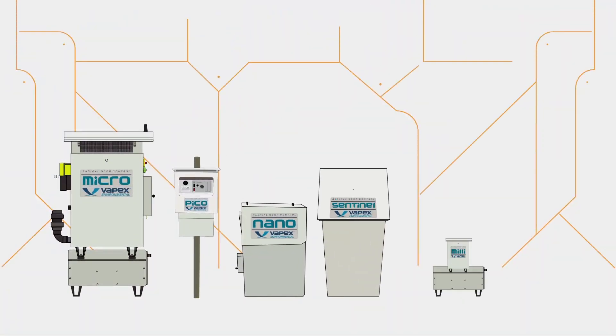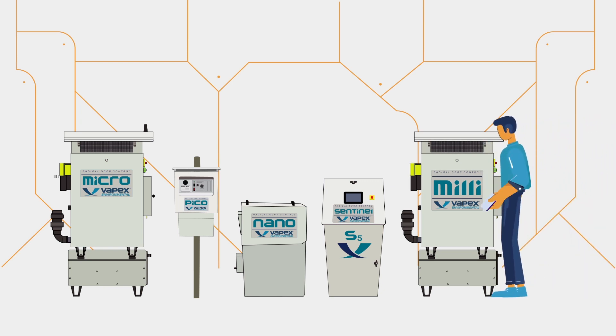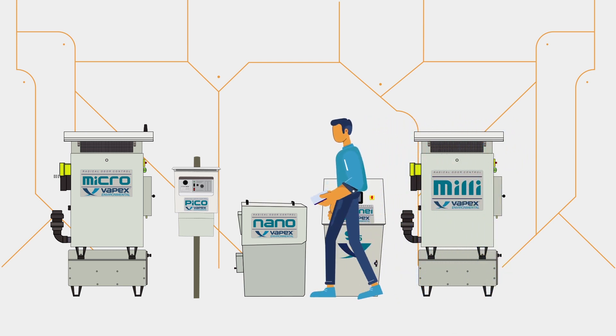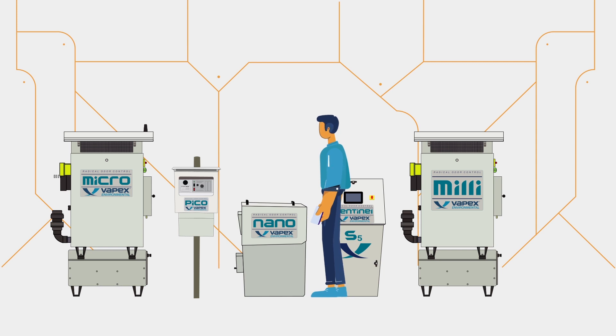The Vapex Odor Control System treats offensive odors in situ, has a small footprint, requires minimal water and electricity, and is extremely quiet, making it the radical solution for any municipality.